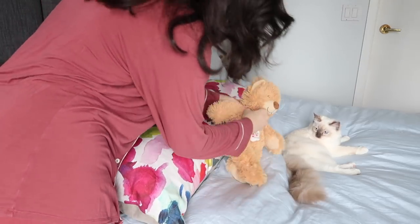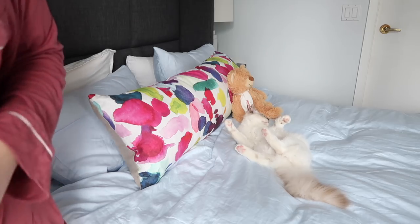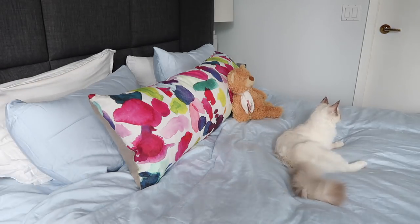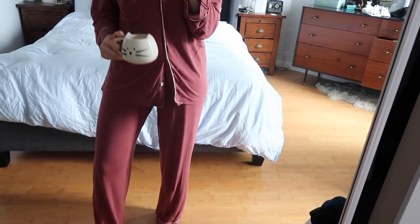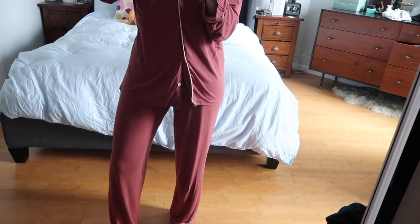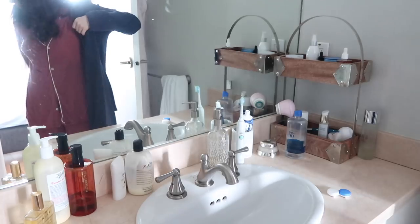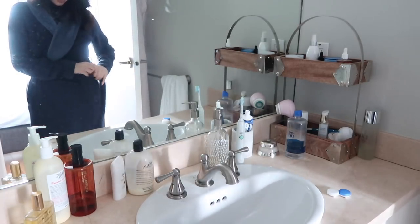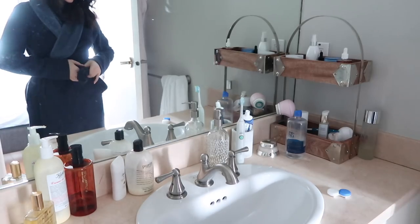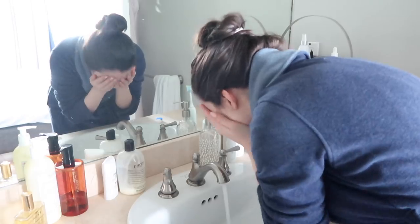I always try to make the bed as soon as I get out of it because otherwise it just doesn't happen, and it helps me start to feel together and like things are getting done. If you're curious about my pajamas, I'm obsessed with Eberge. They are pricey but worth it, and I absolutely love my robe from UGG that I got last winter. It's really soft and warm, and having a robe handy helps get me going in the morning because I tend to run cold as soon as I wake up.